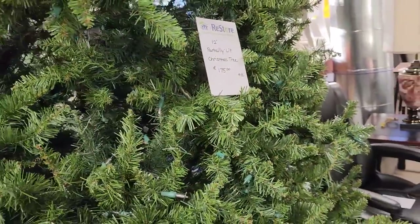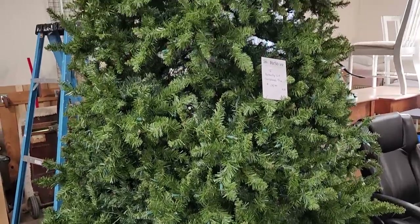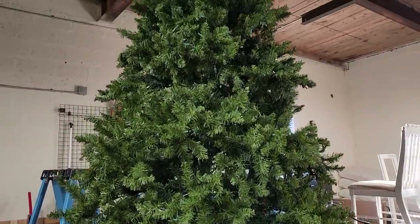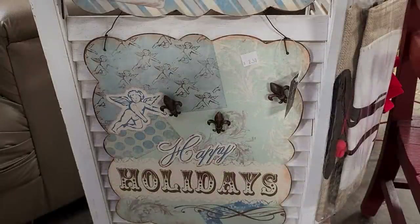This is probably one of the tallest artificial Christmas trees I've ever seen — it's a 12-foot tree, $175. They said it was donated from the church, and I think part of the lights work. If you've got room, you've got a 12-foot tree. And I just wanted to showcase this sign again — it says Happy Holidays. I want to wish everyone out there a fabulous, wonderful, happy holiday season. Thank you so much for coming with me, and until next time, come go with me today. Bye!